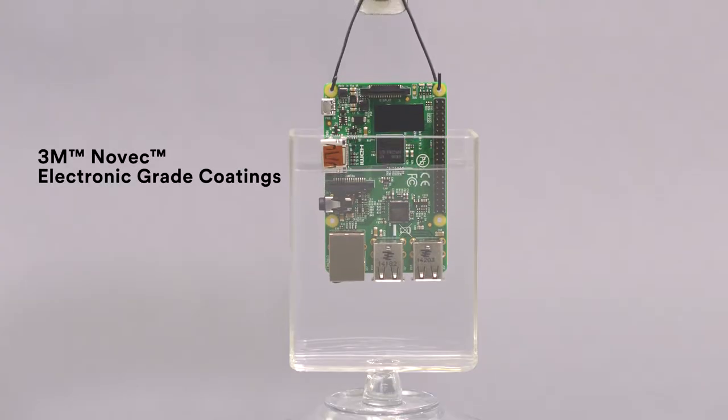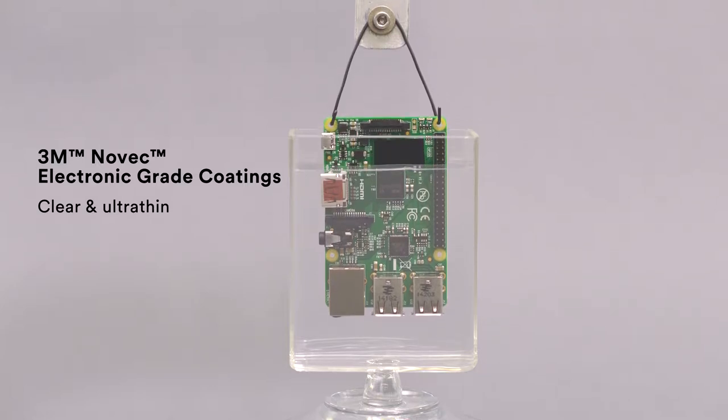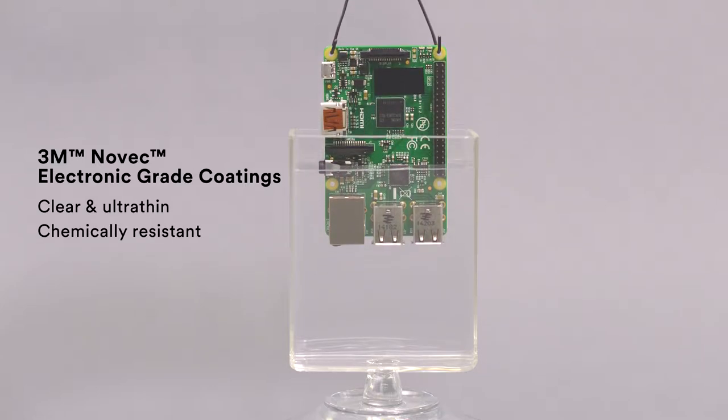These clear fluoropolymer coatings are ultra-thin to help optimize overall device size and design flexibility. Chemically resistant, thermally stable and electrically stable, they are ideal for sensitive electronics.